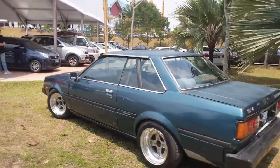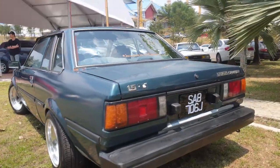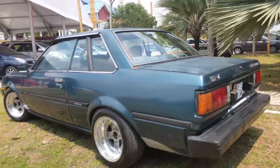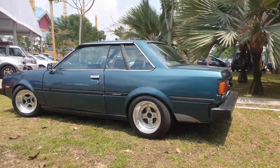This is really really rare - it's got a Sabah plate. Even from the back it looks like a Corolla, like a KE70, but much much cooler.